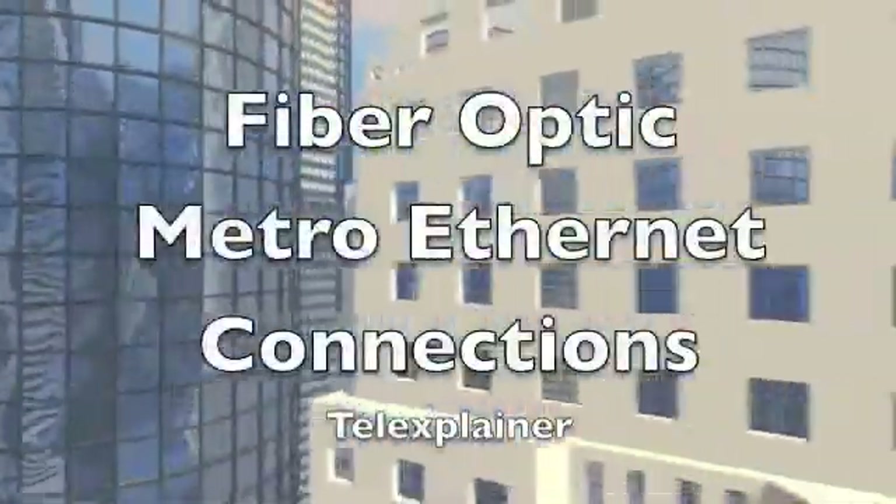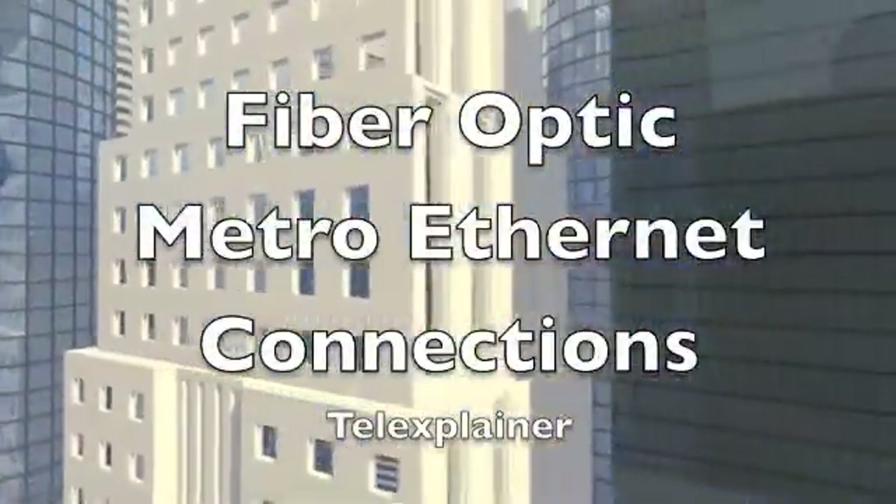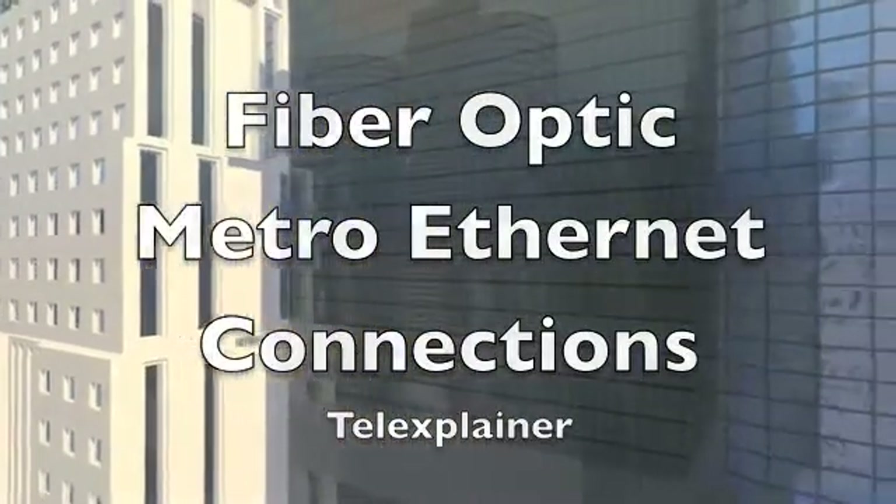Fiber-Optic Metro Ethernet Connections for Your Business, brought to you by Telexplainer.